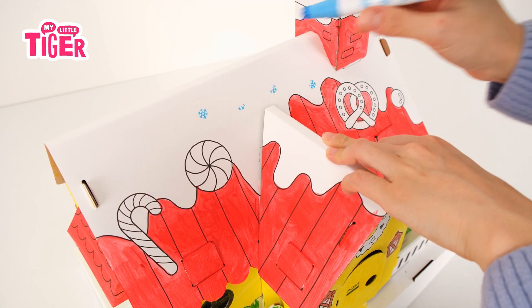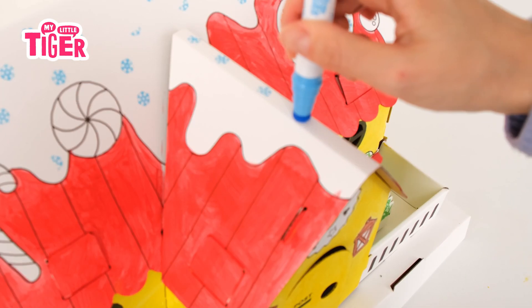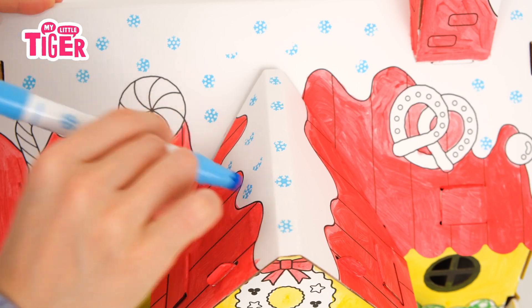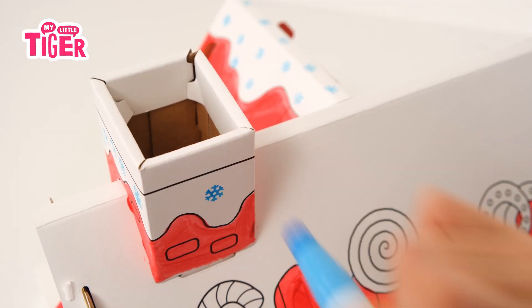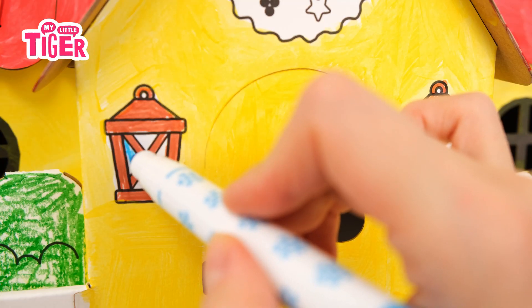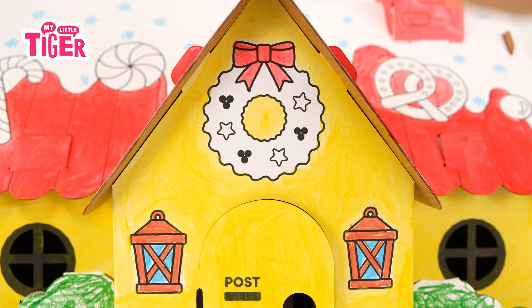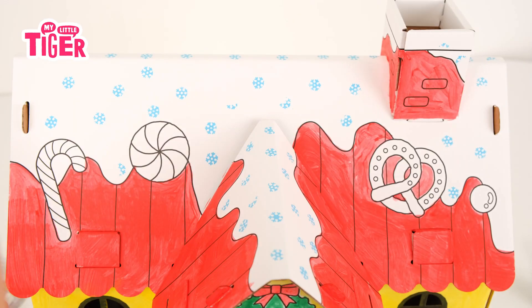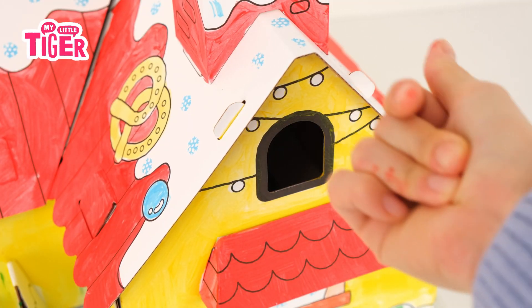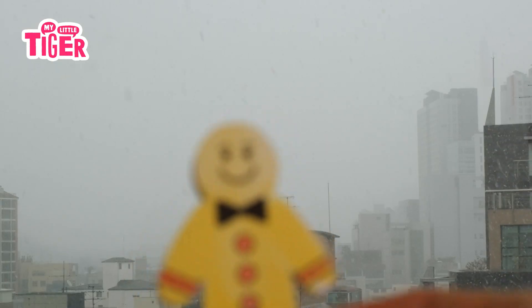What color is this? It is white. What color is this? It is red. It is red. What color is this? It is orange. It is orange.